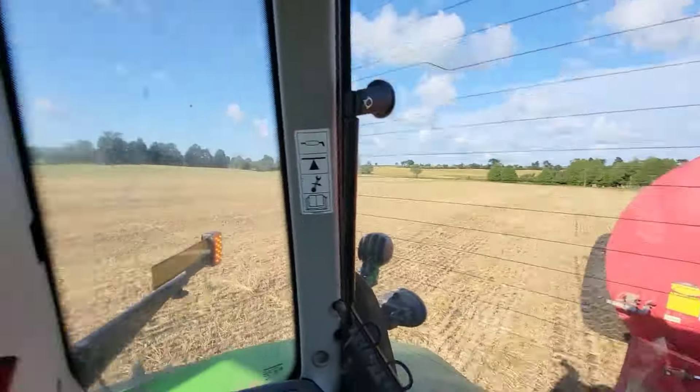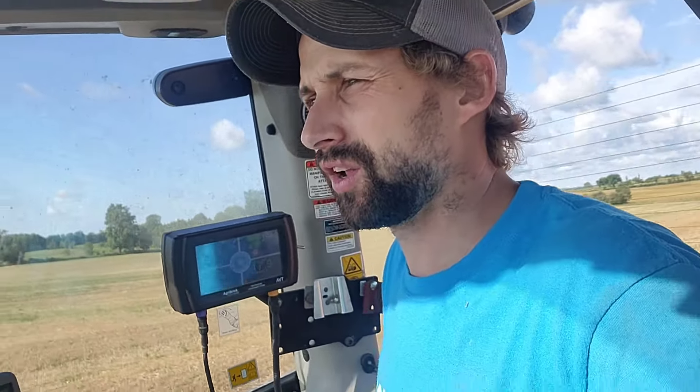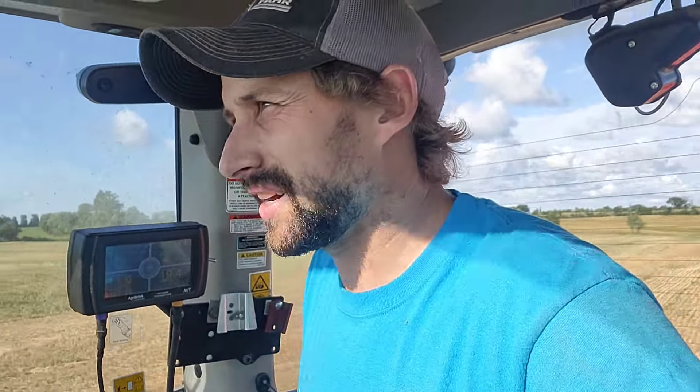Time to head back for another load. I think I mentioned before, but our plan is to put the oats in here and then take them off for green feed later on this fall. You only get so much land, so you've got to make the most of what you've got. And that's what we're trying to do here.